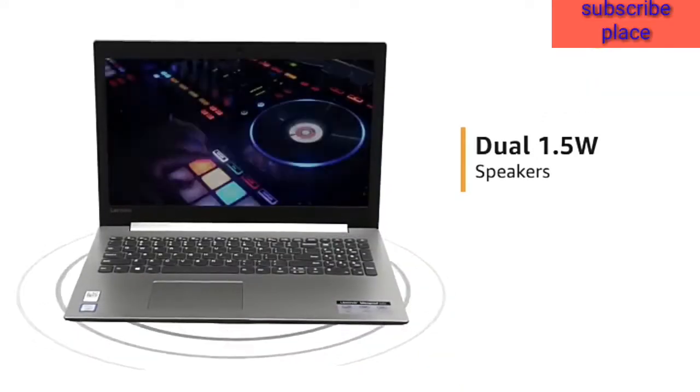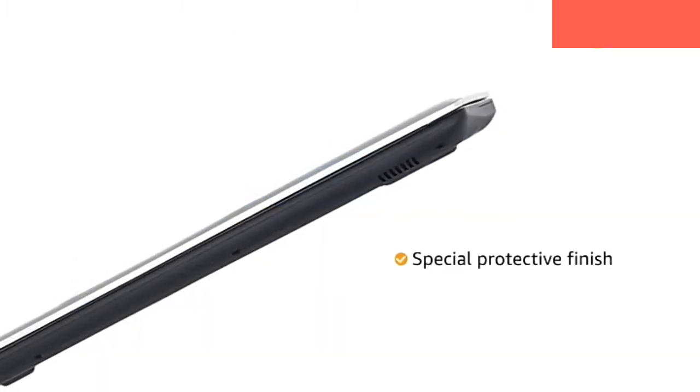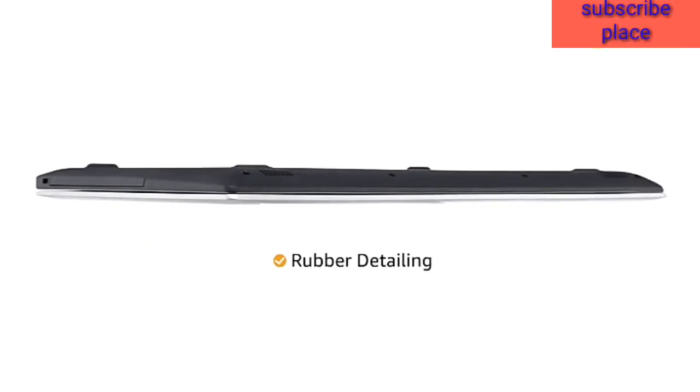It comes with dual 1.5W speakers for an immersive sound. The laptop comes with a special protective finish to guard against wear and tear and rubber detailing on the bottom to maximize ventilation.